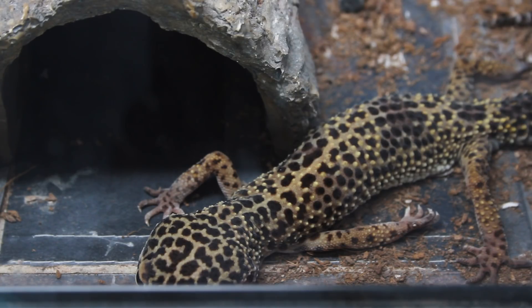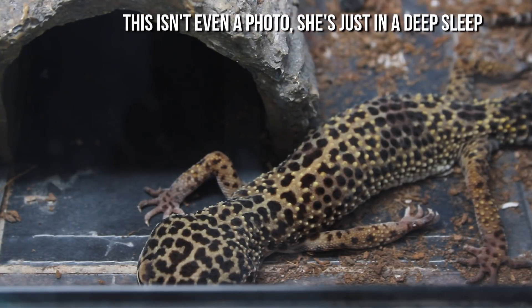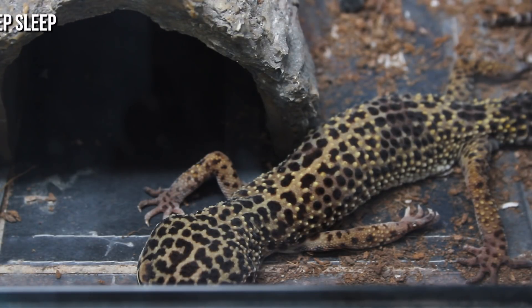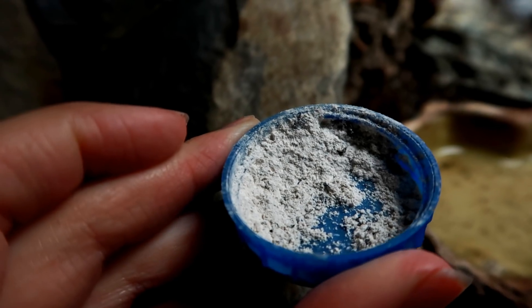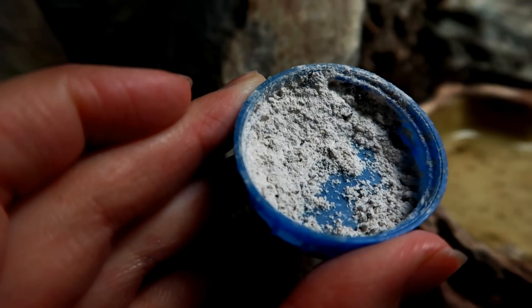If you want to worry a lot less, I would suggest going more natural. At this time the only thing I can recommend is Arcadia Earth Pro A and Calcium Pro Magnesium, used alongside a mini UVB kit — because those are the things I've used. If you can't get the mini UVB kit and just want a UV light, something like 2–5% in a vivarium of my height — about a foot and a half tall — would be ideal for a leopard gecko. With this approach, the gecko knows what it needs, and as long as I dust the food with Earth Pro A and leave Calcium Pro Magnesium in the tank, the gecko is fine.